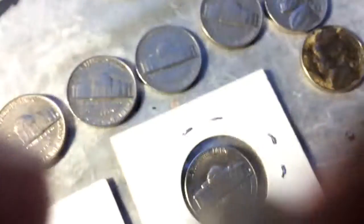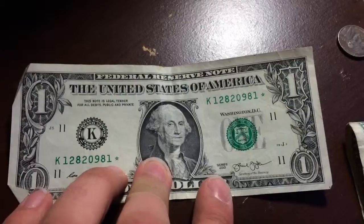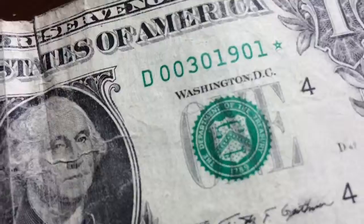I just remembered — I found two star notes and my wallet wasn't with me. I just put them off to the side right here. Here we have a series 2013 star note and then a series 2009 star note. It's a pretty low number — I should look up how much was minted each year.